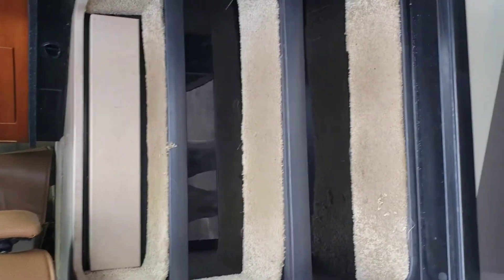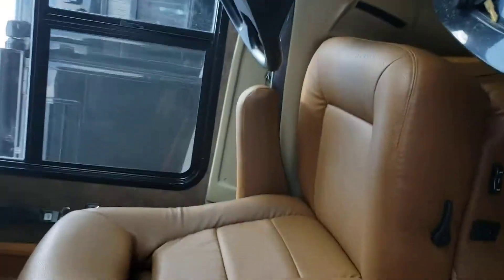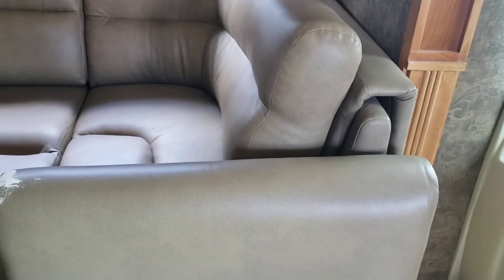That is a cover that goes over the seat as you're traveling down the road. The driver and passenger seats look like they've been recovered at some point. The part I was telling you about on the couch is here — this is an L-shaped couch, and the rest of the couch is in great shape.